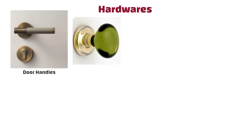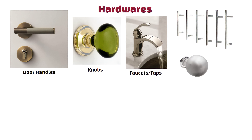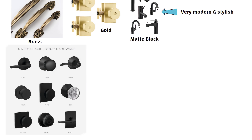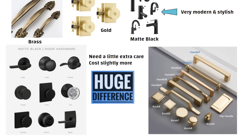Next, let us talk about hardware — things like door handles, cabinet knobs and faucets. Most people just go with the usual stainless steel ones because they are easy to get, but honestly they don't add much style. If you want your home to look more premium, choose finishes like brass, gold or matte black. Matte black looks very modern and stylish. Yes, these may need a little extra care and cost slightly more than normal silver ones, but the difference they make is huge. Even simple cabinets, doors or taps instantly look luxurious when the hardware has a designer finish. So don't ignore these small details — they can completely elevate your home's look.